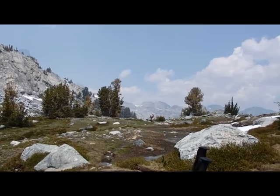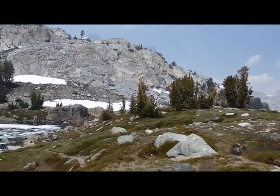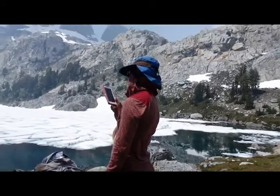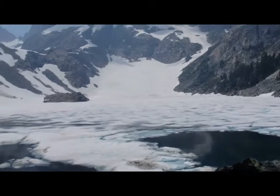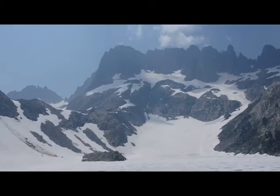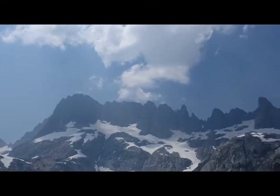We came from over there. Idiza at 11 o'clock — our crossing. And then here we are at 12:35 at Iceberg Lake. There's a fire somewhere, so it's gotten really hazy. And there are the fabulous minarets.